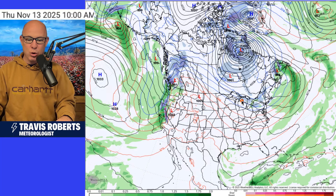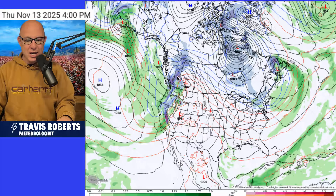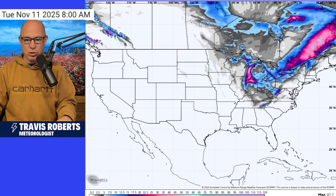Heading through the middle part of the week, there's that reinforcing shot of some cold. We'll keep the snow showers around the northeast, quiet across the central U.S. Here comes our western storm moving in — look at the rain and snow picking up. Unsettled weather is on the way, and it's going to start across the west.